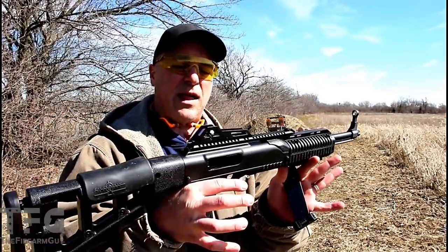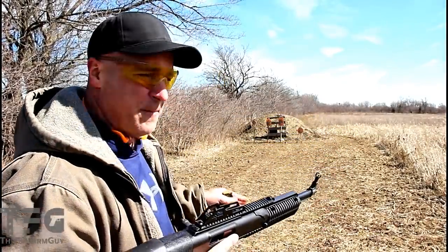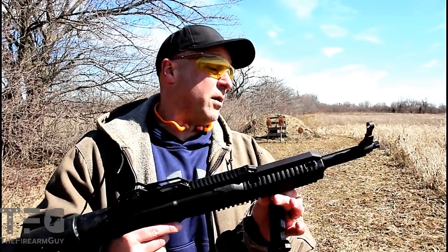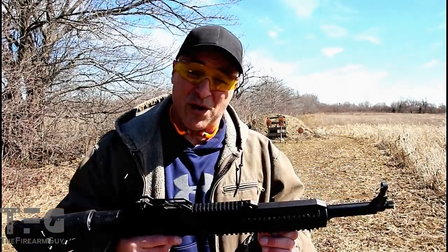I didn't touch the sights right out of the box, and it is performing very well. I'm only 20 yards away — this range doesn't offer too much room, but it does give me a good feel of what it's capable of, even at further distances. Let's go ahead and load it up and we'll shoot it some more.